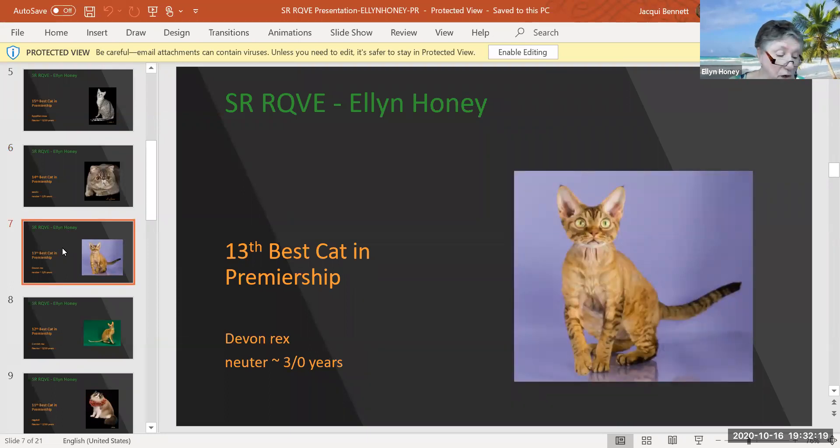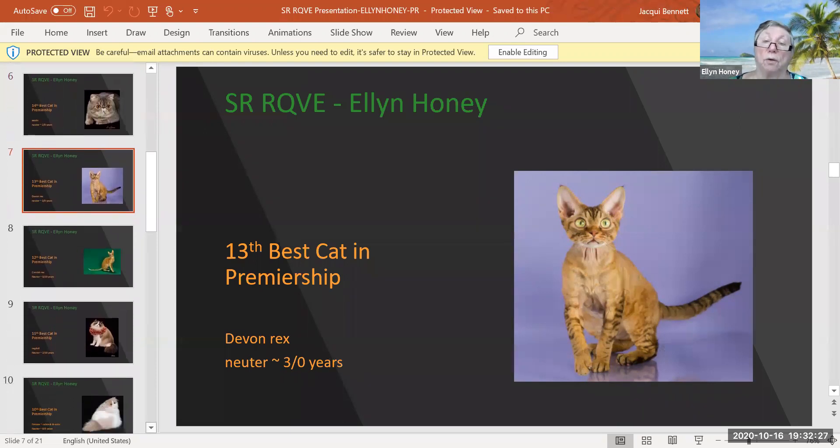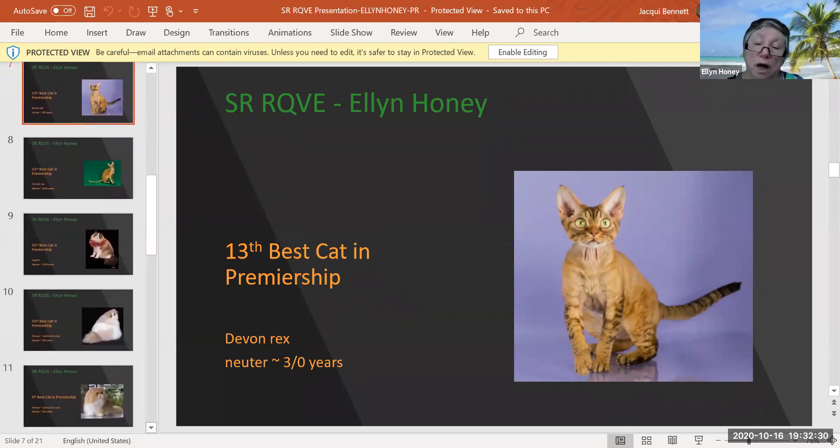This is a Devon Rex, a chocolate mackerel tabby who is three years old and a neuter. I love the refinement on this boy. What a great face — very nice convex curves. Nice looking tail, but I'm really impressed with the refinement. Today he is 13th best cat in premiership.